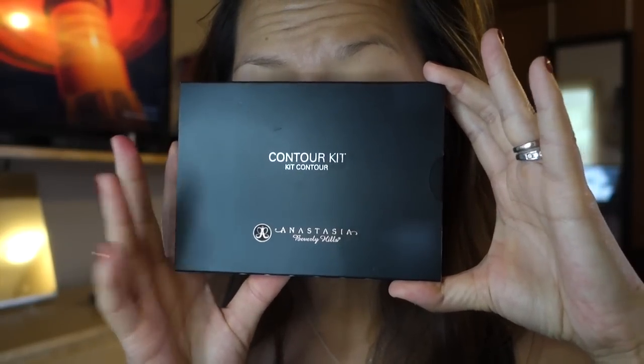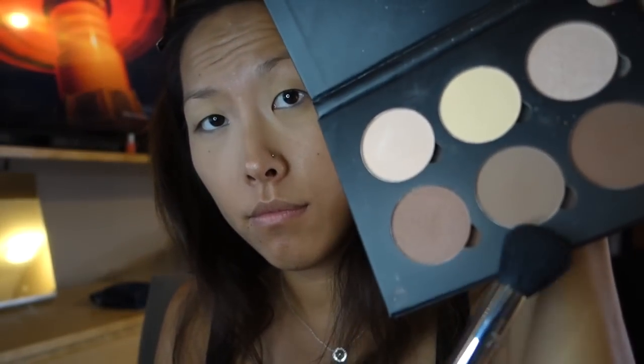Moving on to contouring, I'm going to grab my Anastasia contour kit and my Sephora Pro dome contouring brush. I'm going to grab the redder and the grayer shade and mix them because I have a weird skin tone right now since I'm tanner, and I'm going to contour the hollows of my cheeks. The right side of my face has a spot that doesn't want to hold bronzer — a little patchy spot — but using lighter strokes with circular upward motions actually helps it.